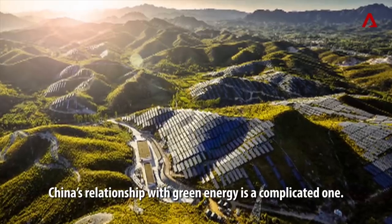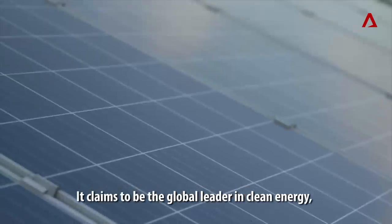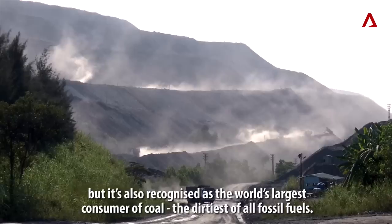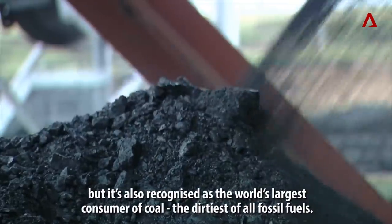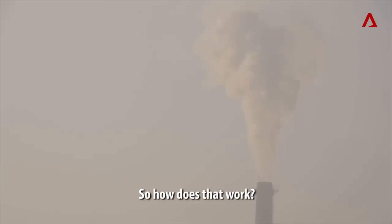China's relationship with green energy is a complicated one. It claims to be the global leader in clean energy, but it's also recognized as the world's largest consumer of coal, the dirtiest of all fossil fuels. So, how does that work?